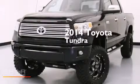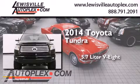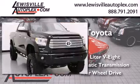This is a 2014 Toyota Tundra. It features a 5.7-liter eight-cylinder engine, an automatic transmission, and the added capability of four-wheel drive.